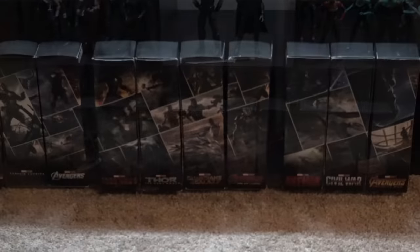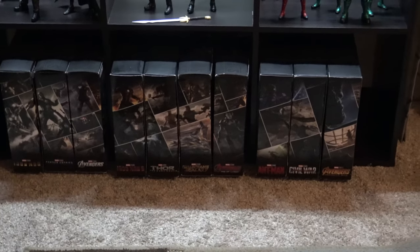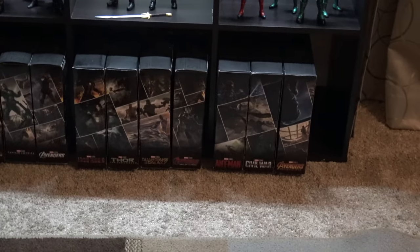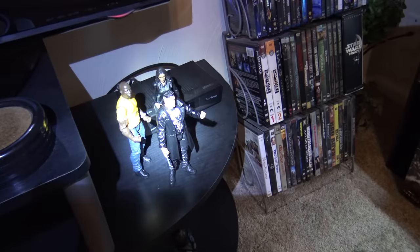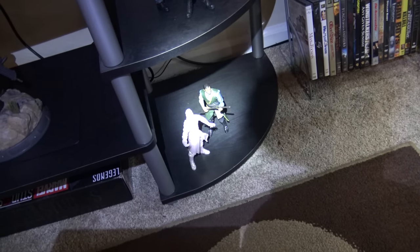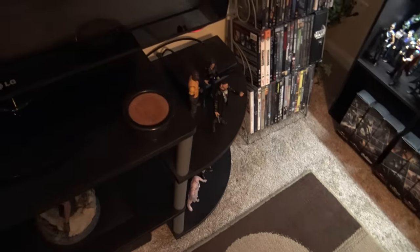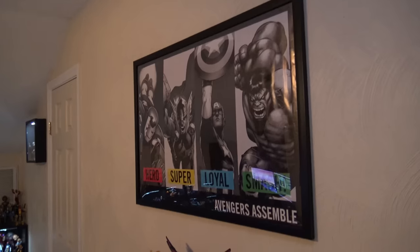I've got some Captain Marvel figures. These are the first 10-year boxes that form a collage when you put them all together, but I'm probably going to be moving those to make room for more figures. Right now I have my Homecoming figures there, and I have Luke Cage, the Punisher, Claire Temple, and the Astral version of Doctor Strange.